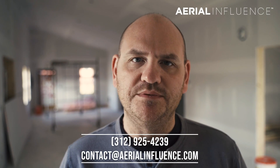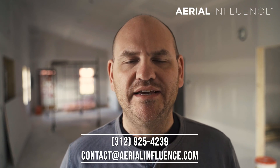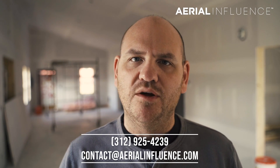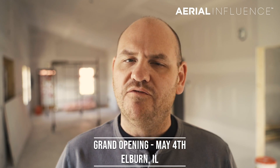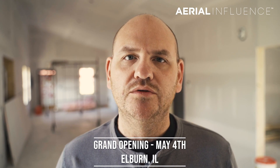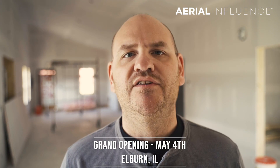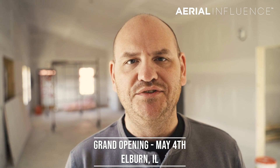Thank you so much for stopping by. Make sure you hit like and subscribe. We're doing updates weekly, many times multiple times a week. We want you to stay up to date on the latest drone news. Stop by on May the 4th — that is the grand opening of Aerial Influence in Elburn, Illinois, about 45 minutes west of Chicago. This is going to be a really cool facility where you can come learn about drones, get trained, get educated, fly drones, buy drones, and all sorts of stuff. We want you to come check it out. Thank you for listening today and we will see you next time.